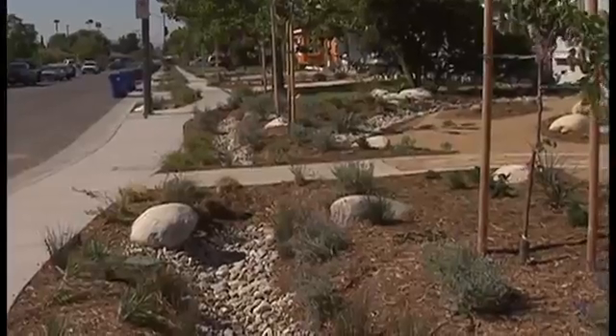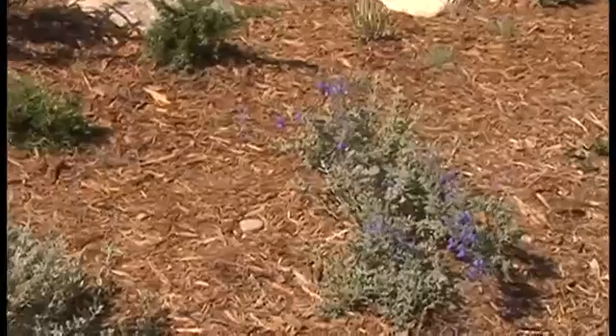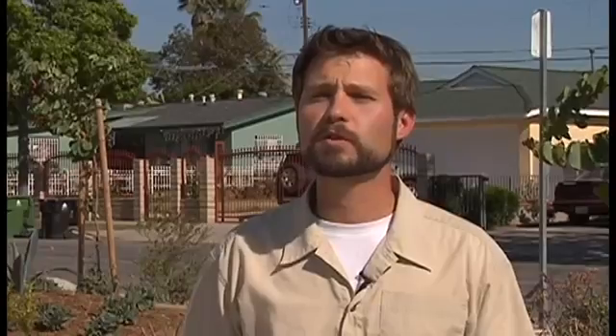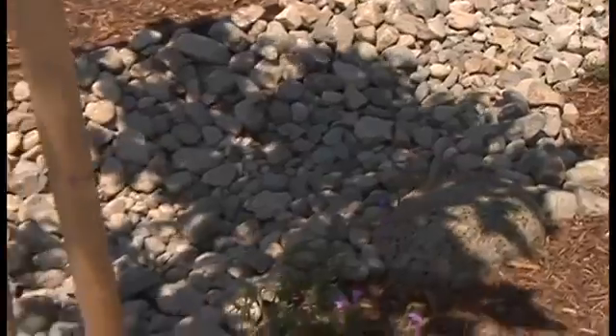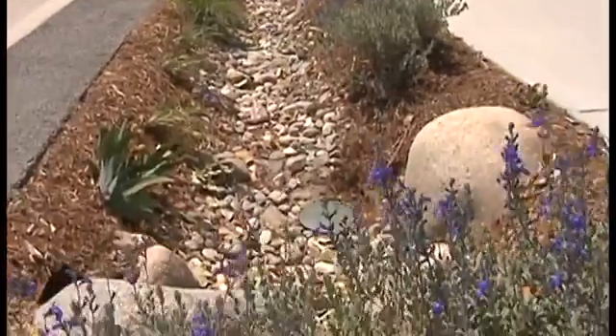Some cities are even installing green streets that capture and store rainwater. On this block in Southern California, green lawns were replaced with native plants that use less water and don't require fertilizer. What we're doing is really reducing the amount of polluted runoff from a landscape, and at the same time we're reducing the amount of water you need for your landscape. Swales, which are simple holes in the ground that allow water to collect, were strategically placed along sidewalks so that falling rain never makes it onto the street.